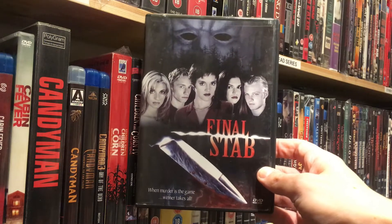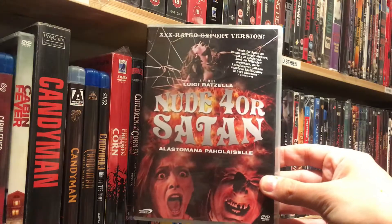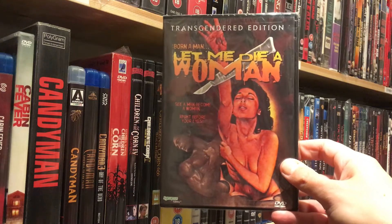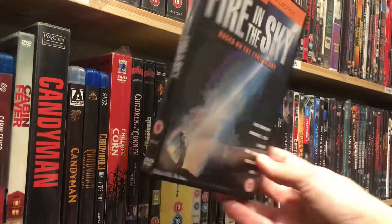And then David de Coteau's Final Step — because you gotta have David's movies. Then some Italian classic: Nude for Satan, an out-of-print Another World DVD release. Can't wait. Doris Wishman's Let Me Die a Woman by Synapse Films. And finally, I still gotta hunt down the Blu-ray, but for now the DVD: Fire in the Sky. Classic.